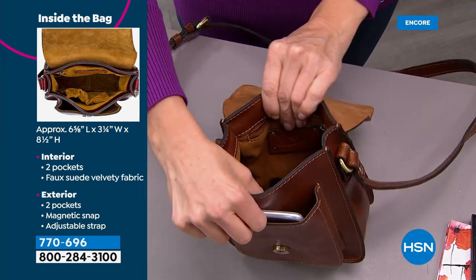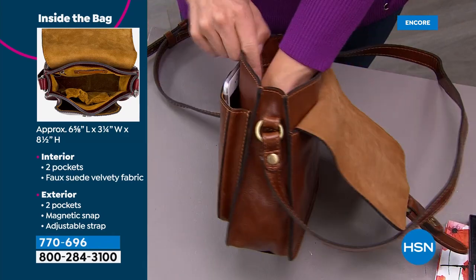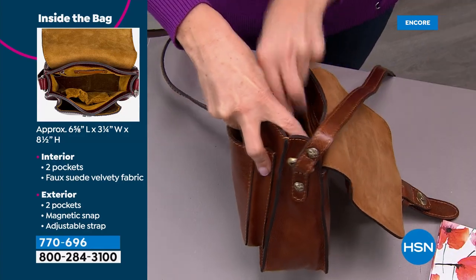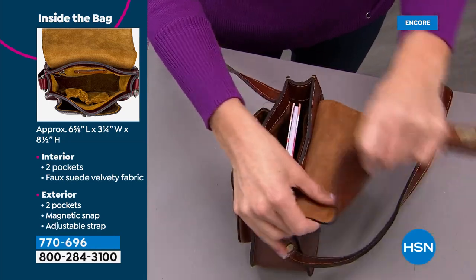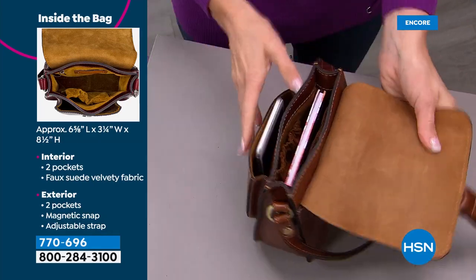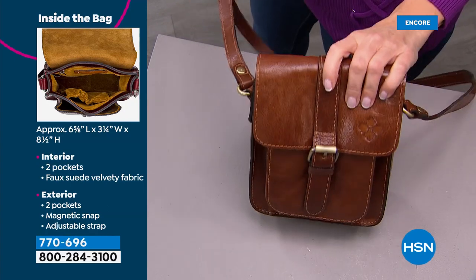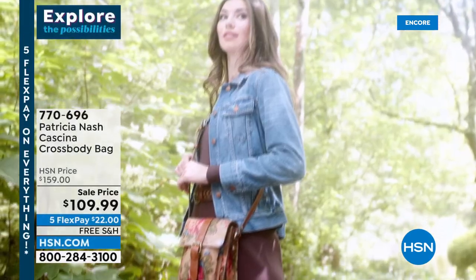The bag is wider at the bottom than the top so you can get a wallet in easily. It's a smaller bag but carries what you really need. Perfect for the park, outdoors, a baseball or football game — great crossbody just to carry your essentials.